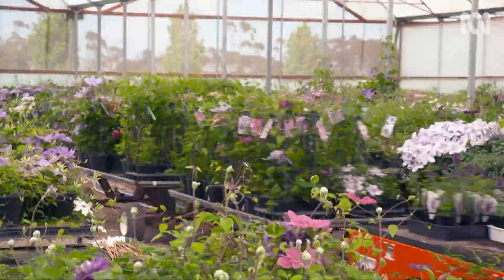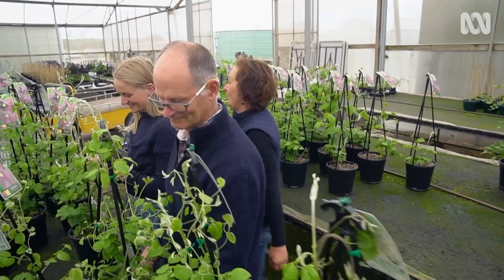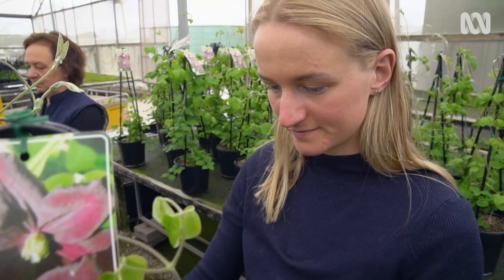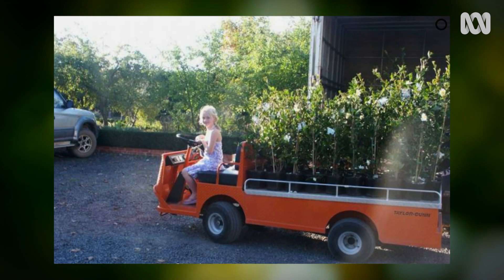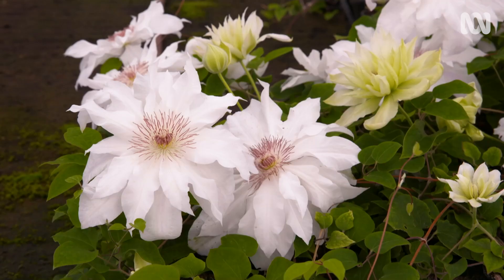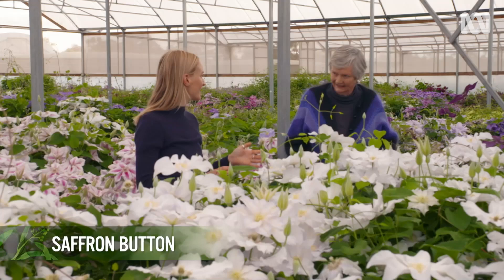The nursery has grown a lot since it was started by Judy and David Button as a backyard operation 35 years ago. Now their daughter Saffron works in the business too. She's been here since she was born, growing up with clematis. They're just so spectacular — so many different colours and different ones to choose from. They can be used for many different things: over an archway, as a ground cover, or even as a hanging basket.